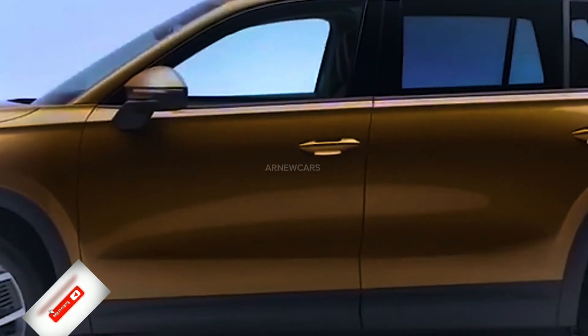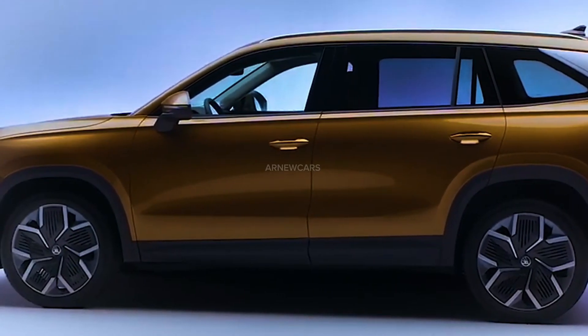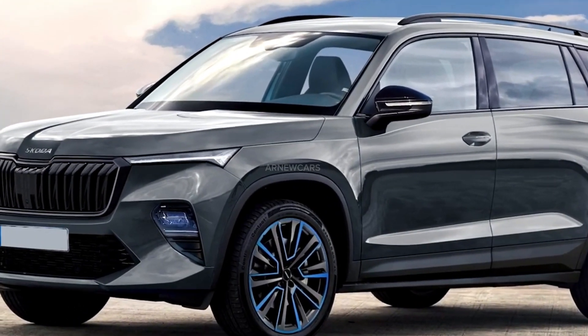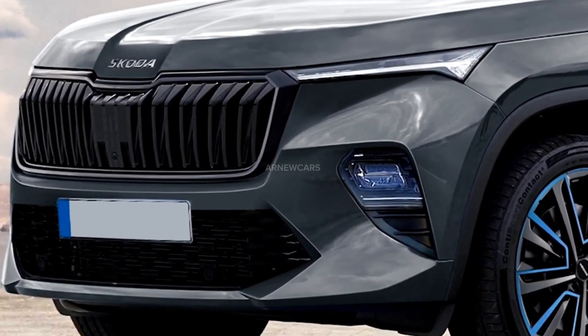Considering the facelift compared to the previous year, all the innovations introduced in the 2025 Skoda Kodiak are notable. These include a new Mora Prite grille, slimmer headlights, a new hood, new bumpers, and a roof spoiler.